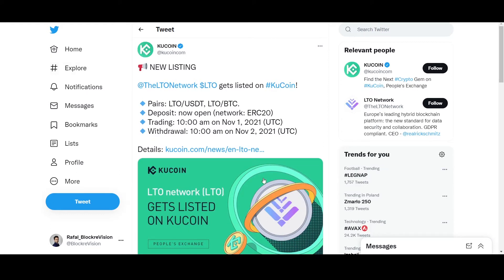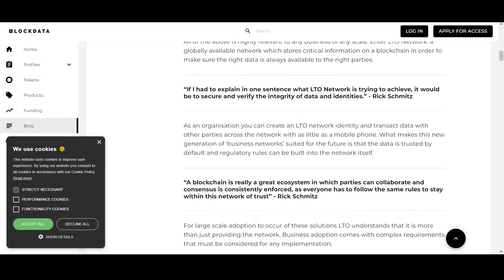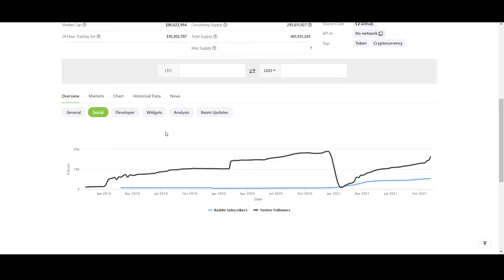LTO is attracting more interest from cryptocurrency exchanges recently, having been listed on QCoin on October 29th. Looking at fundamentals, LTO Network's Twitter following has seen stunning, very abrupt growth, indicating surging interest in the project.